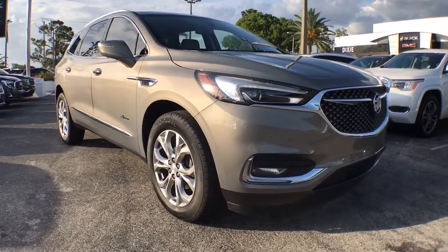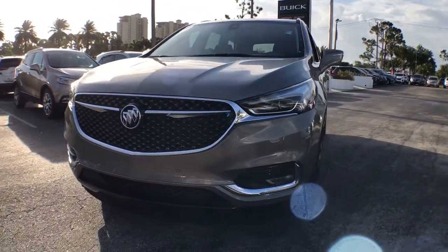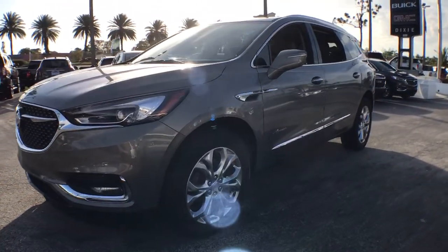Enjoy the view of this 2018 Buick Enclave. With less than 20,000 miles on the odometer, this vehicle provides excellent value.